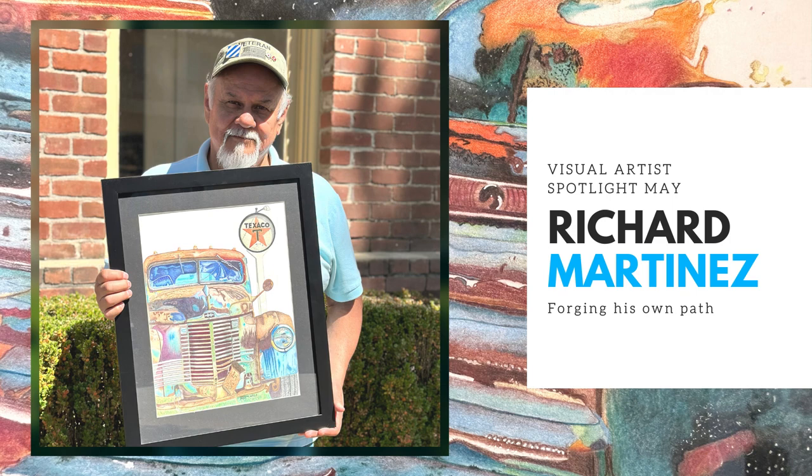Hello everybody and welcome to our visual artist spotlight. We are here with Richard Martinez, one of our artists for our Celebrating Hispanic and Latino Culture and Heritage Art Exhibit at the Old City Hall Art Gallery, opening on May 5th. How's it going, Richard? Pretty good, thank you for having me.